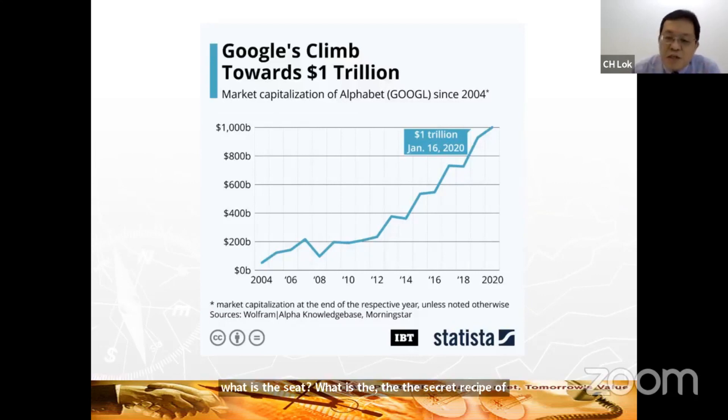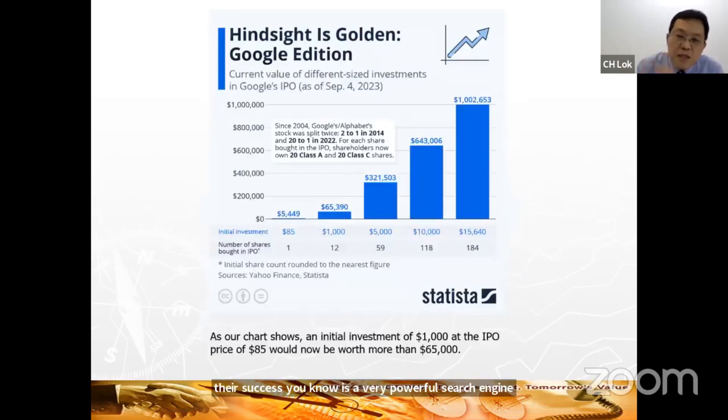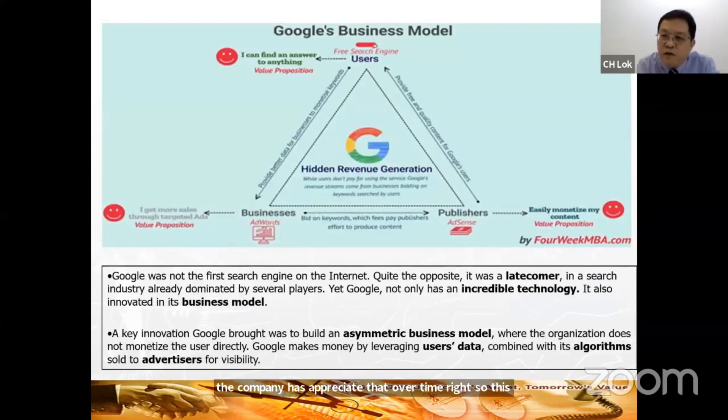For those of us who remember the year 2000, there were many search engines and Google was the most efficient one. Google quickly gained traction with a lot of users. If you had been brave enough to put money into Google stocks when it went IPO at $85 per share, today it would be worth $65,000 per share. This is the financial history and chronology of Google.